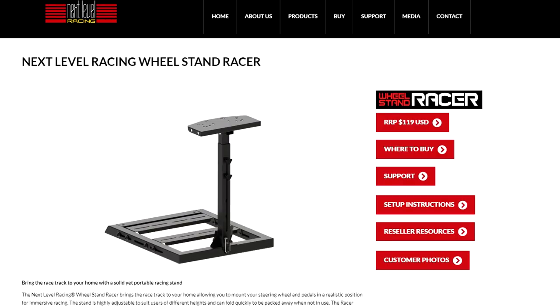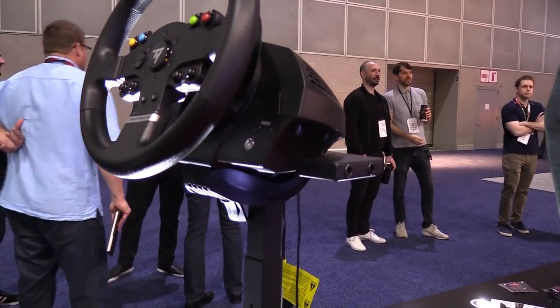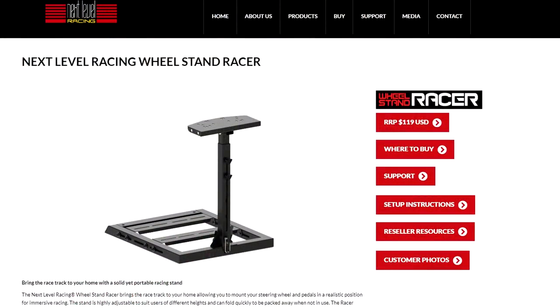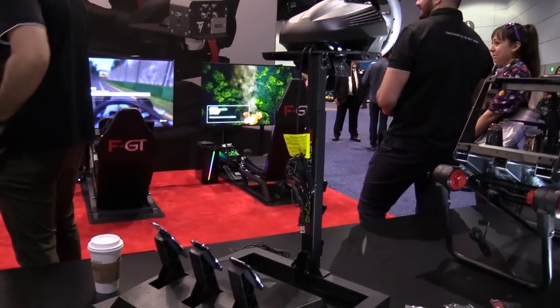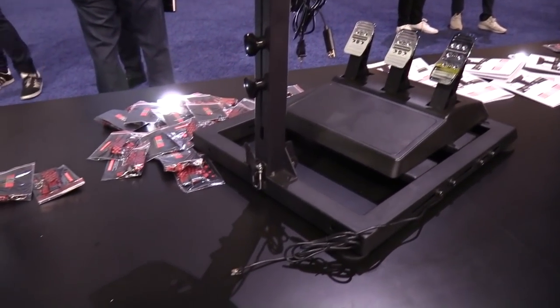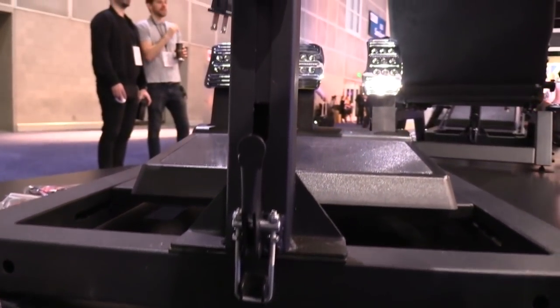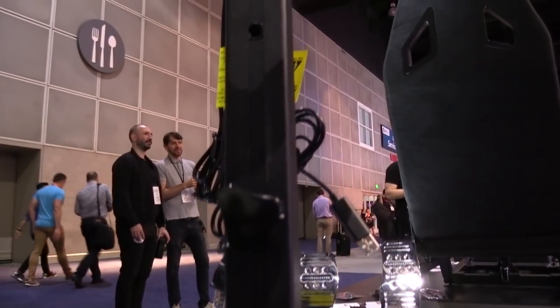Starting off with the Wheel Stand Racer — this is a wheel stand suitable for use with a couch, in front of a desk, or just pulled up to a chair. It resembles the Wheel Stand Light but is less expensive, coming in at only $119, and will have a seat add-on mod available soon to expand it into an entire rig. For a wheel stand, it is quite adjustable in angle, height, and pedal distance, and it's collapsible for easy storage. Despite its inexpensive price, it still looks to be made of quality and is stable for a wheel stand type rig.